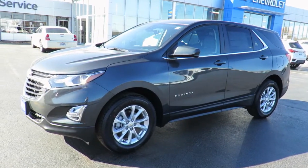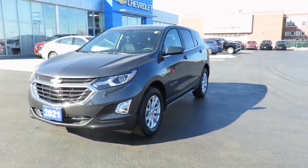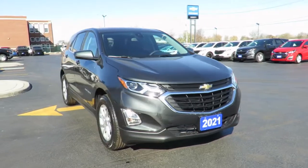Our new vehicles also come with a free one-month trial of the OnStar Safety and Security Plan and 10 years of the OnStar Connected Access Plan. This one-month trial includes the MyChevrolet app.